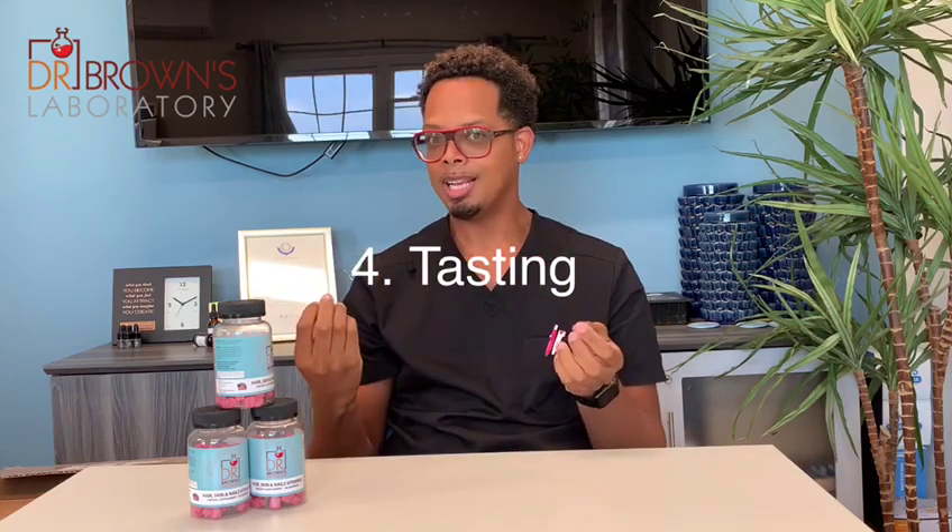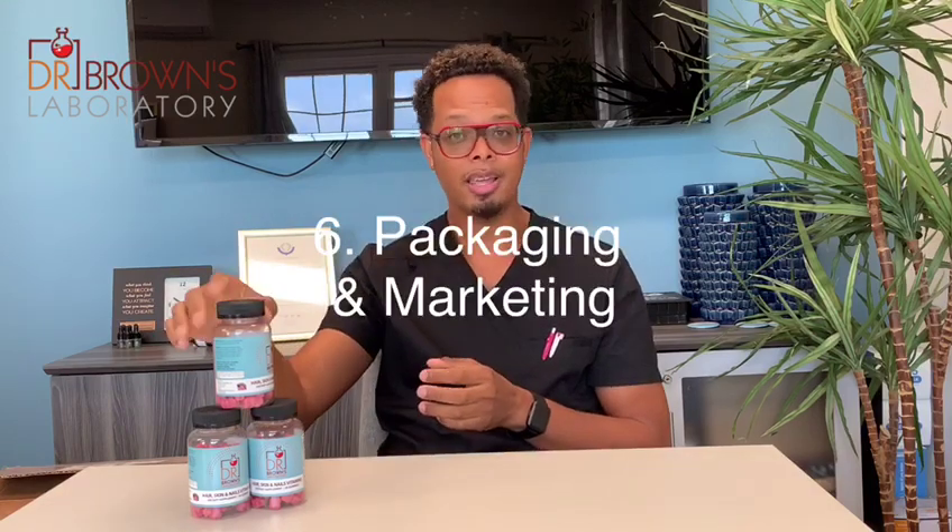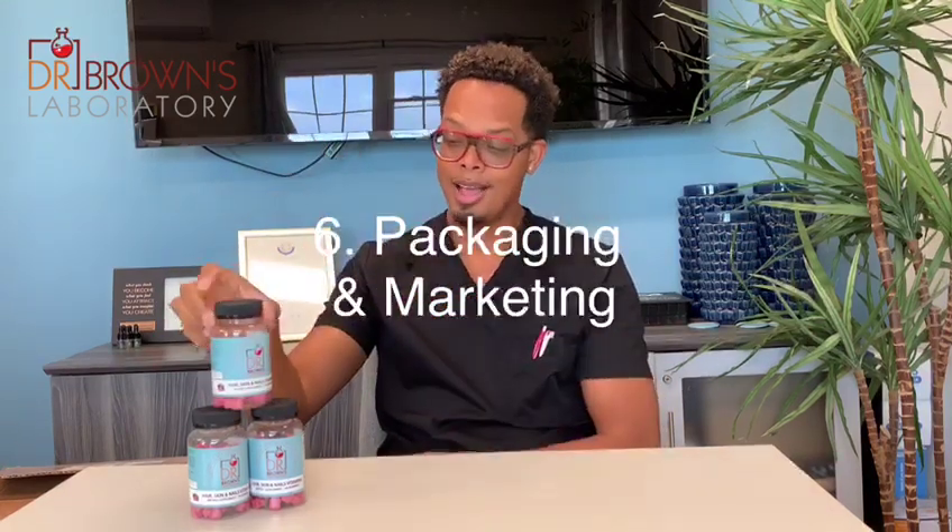Then I taste the sample to make sure it's palatable, and send it to third-party testing to verify it doesn't have any pollutants or anything harmful — and that whatever's on the ingredient list is actually in the product. Once that's done, it's packaging and marketing, and then voilà, it's on the shelf.